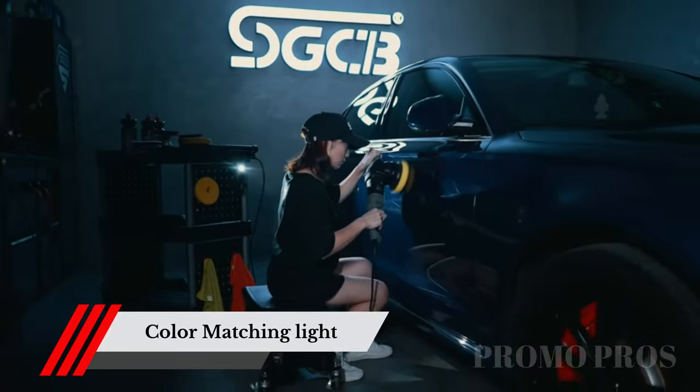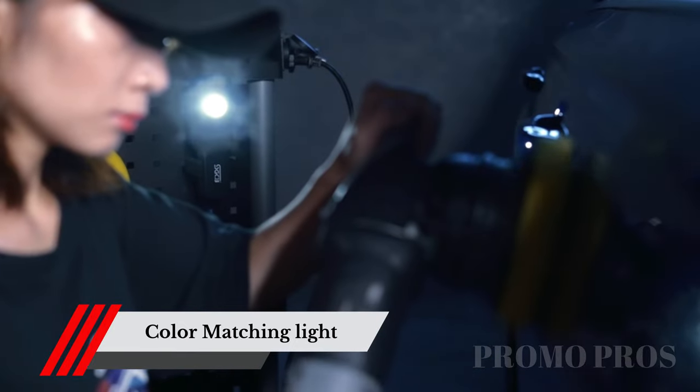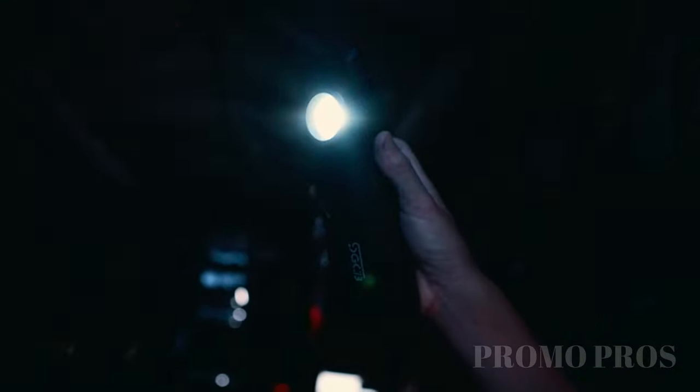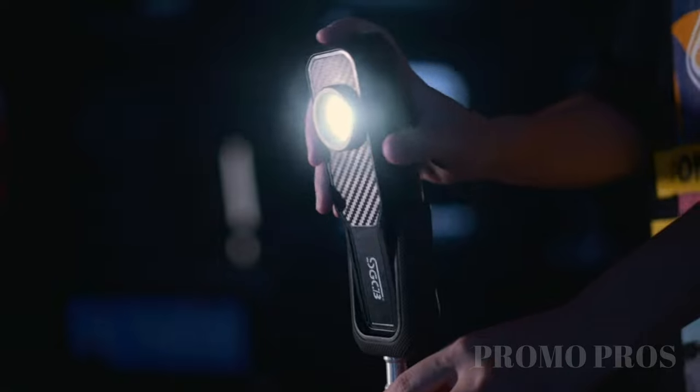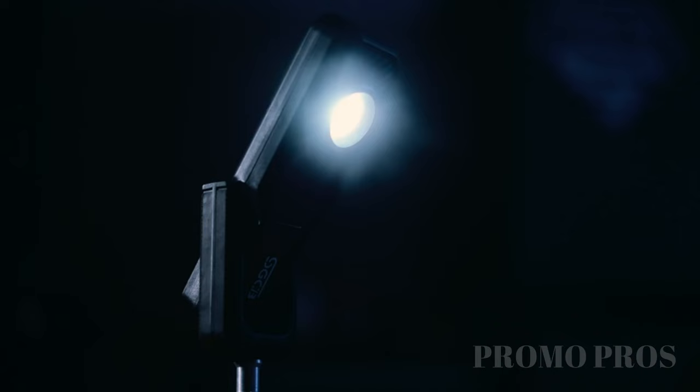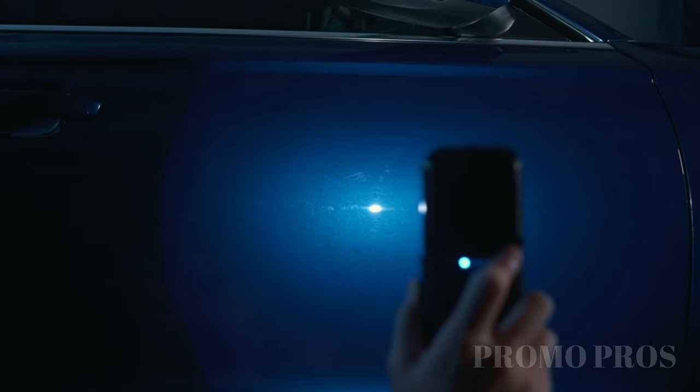Are you tired of struggling to achieve that perfect shine on your car? With the Next LED NT2040B3 color-matching handheld auto detailing light, you can now effortlessly achieve professional-grade results. Its uncompromising color accuracy and ergonomic design will elevate your auto detailing game to new heights. Don't settle for ordinary, aim for extraordinary.